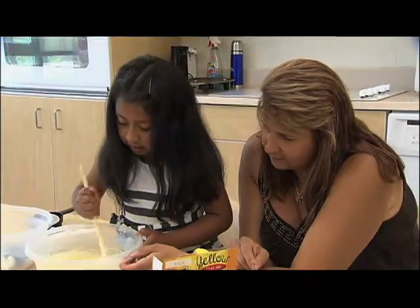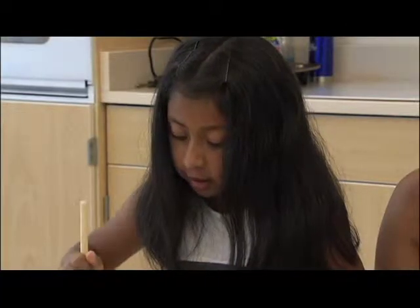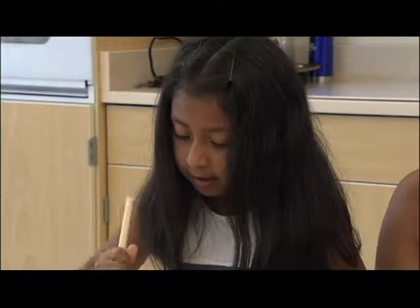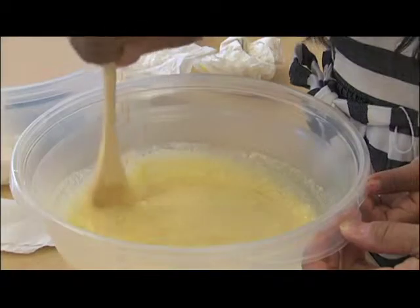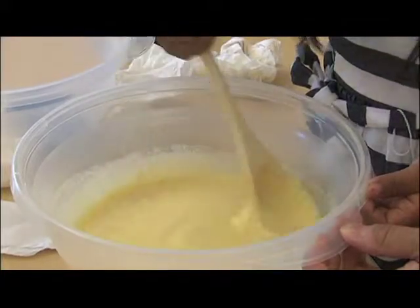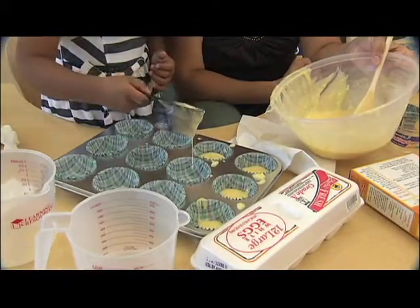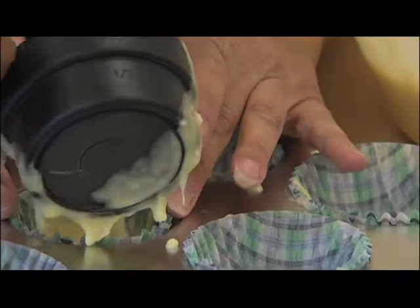They practice following a recipe and its step-by-step directions, counting along the way — all the way up to one hundred. The goal is to learn while having fun, not culinary perfection.